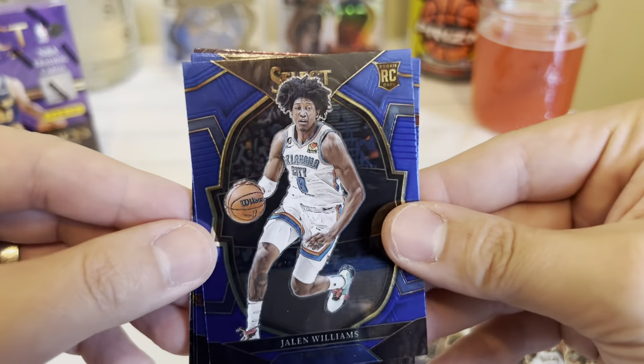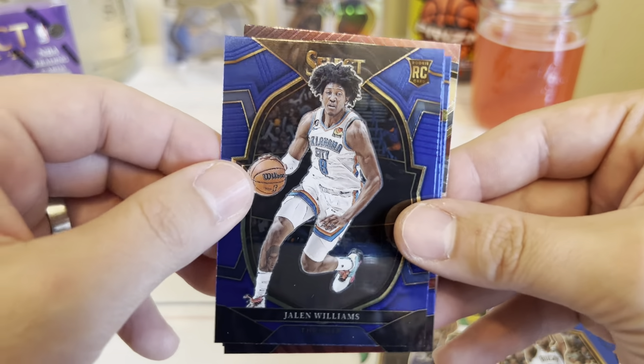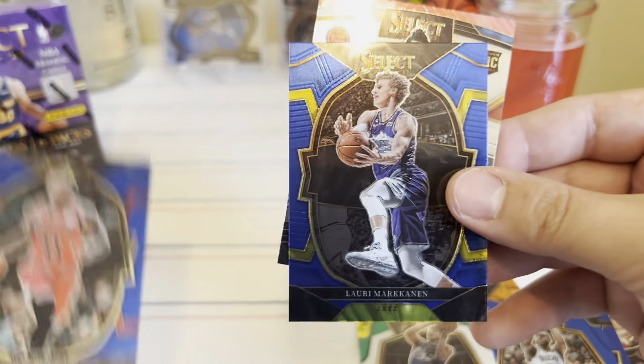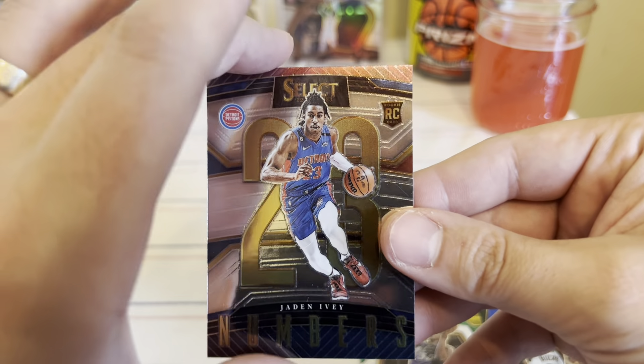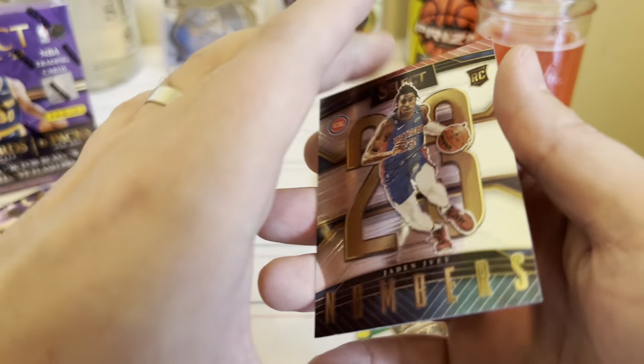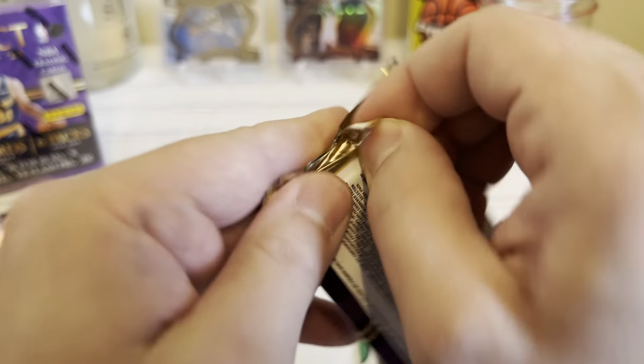There we go — by the numbers, Jaden Ivy. Not numbered, but we'll set him in the back, hang out with Mathrin back there.